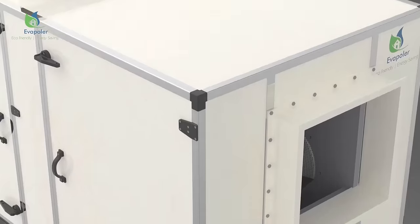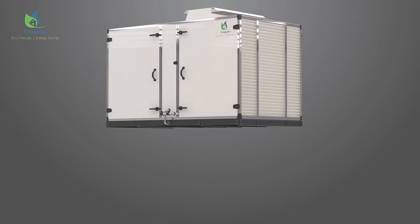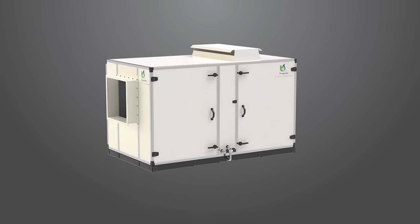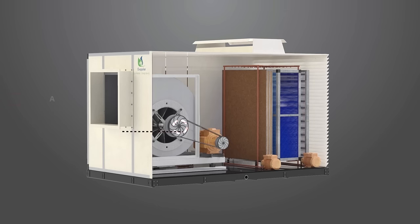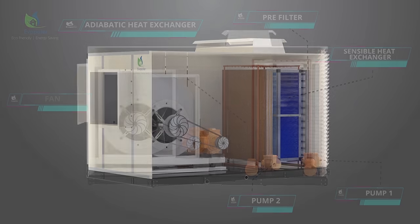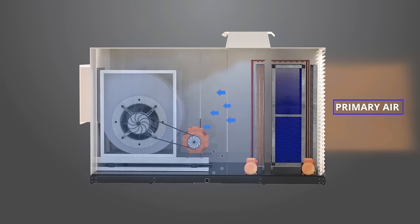Introducing Evapolar's next generation cooling system, which delivers 100% fresh, filtered, and healthy cool air. At its heart, Evapolar uses two-stage indirect evaporative cooling technology.